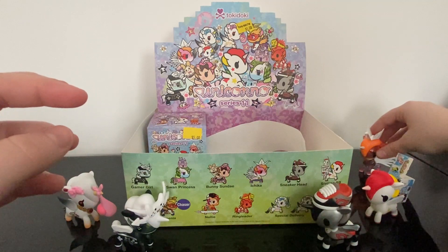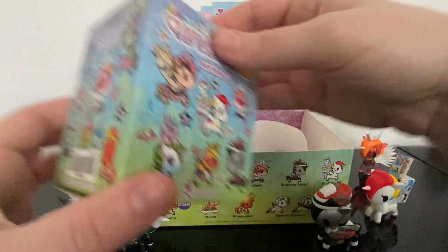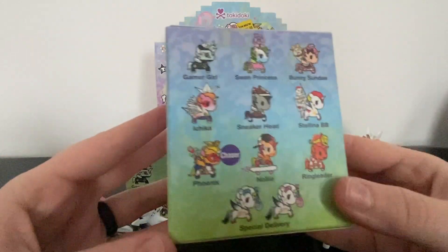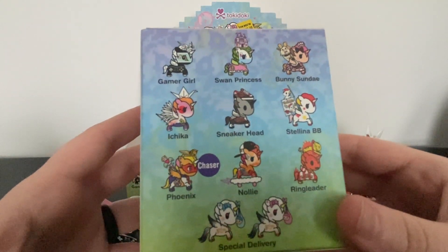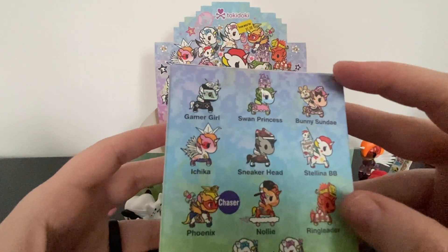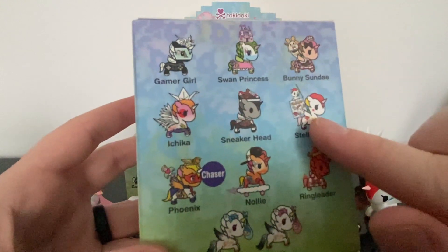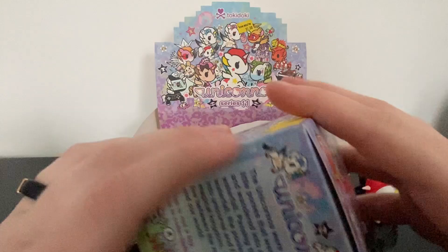Last but not least, which is really sad. We're still going to be missing four even after opening this. I hope this one is one of the remaining ones I want. We got this whole row, nothing from this row, one from this row, and one from that row.